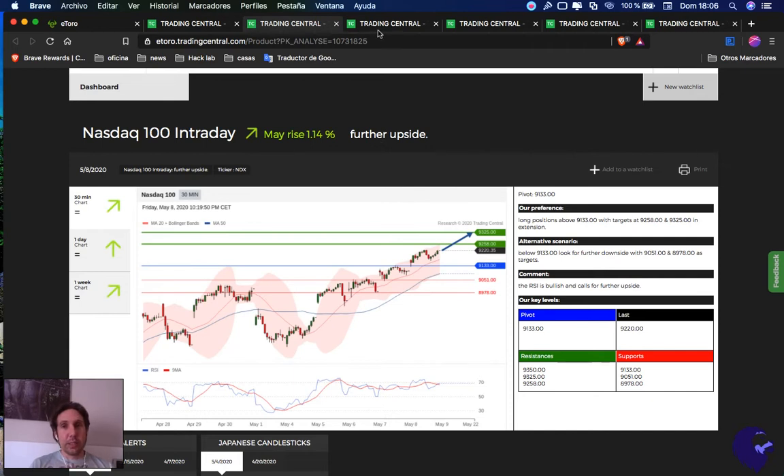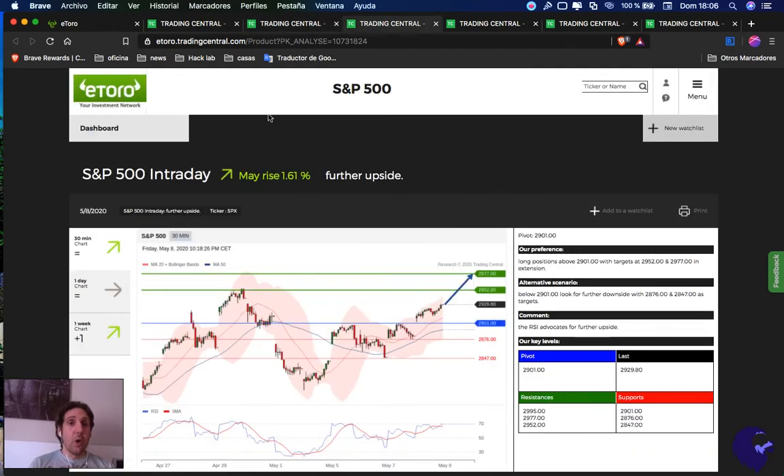I personally would aim directly for the second target. Note that all these charts are on a 30-minute timeframe — only USO was on a one-day chart.